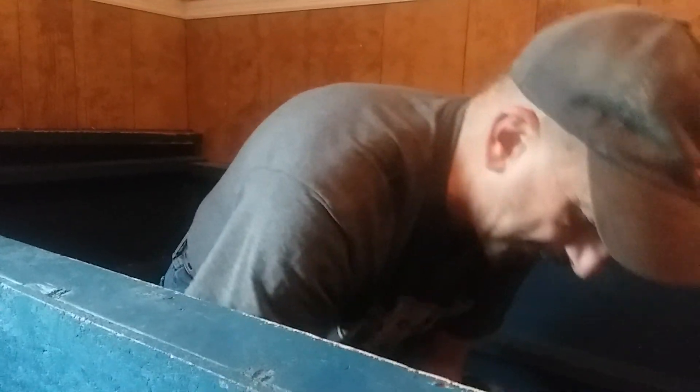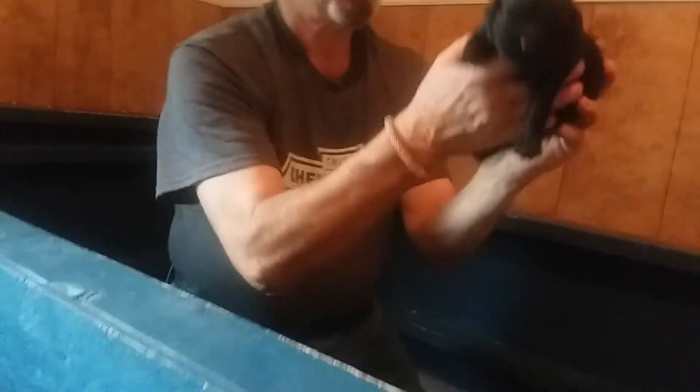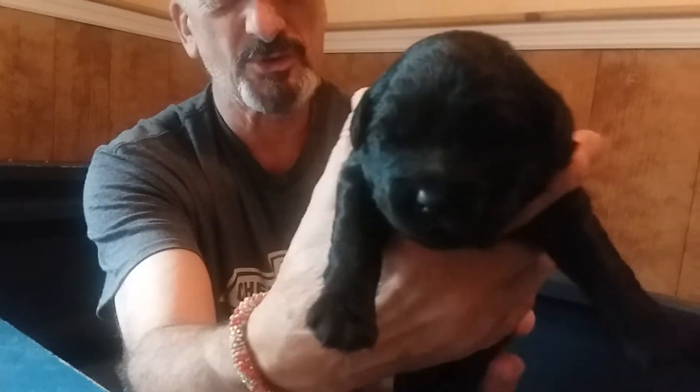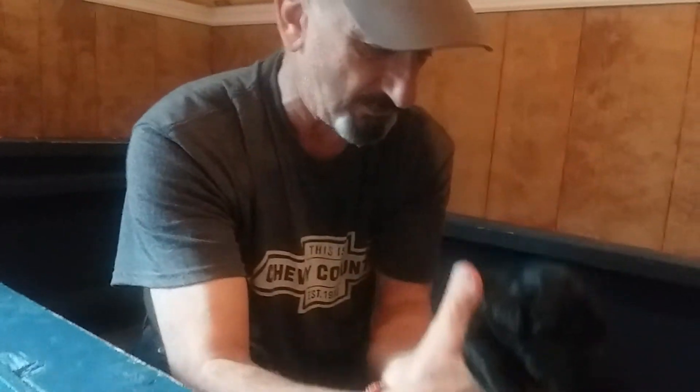And then the four solid black ones. I'll pick this up — this is a girl. She's a little smaller than the boys, but solid black with no white markings or anything on them.